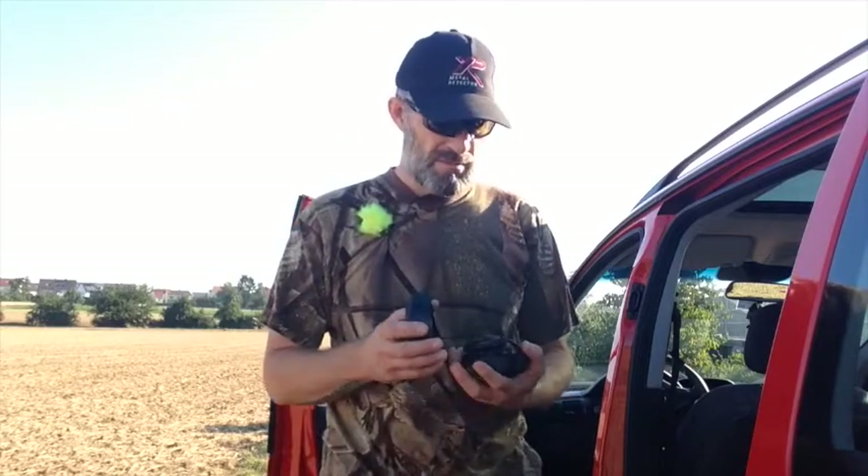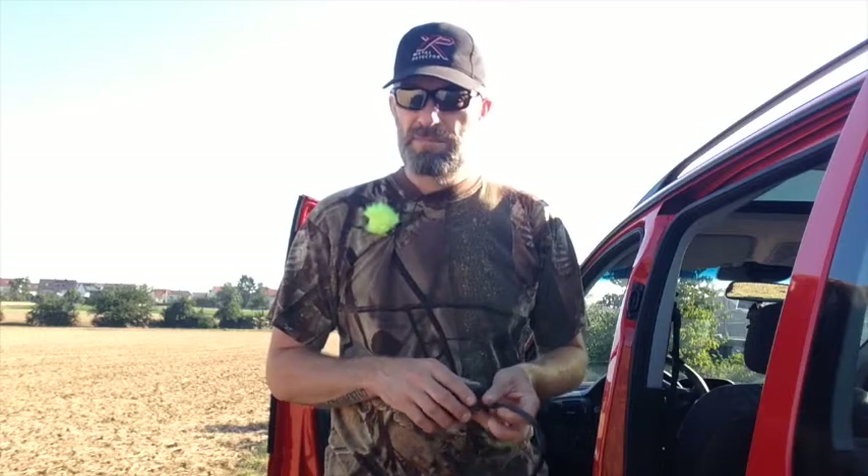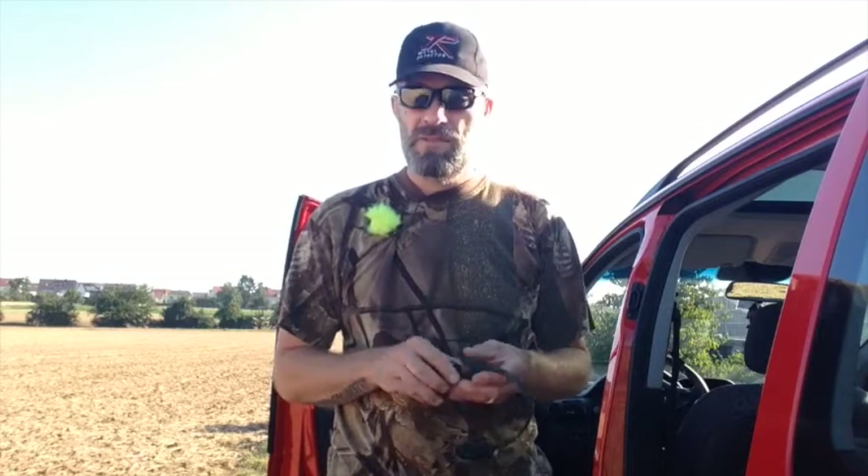I didn't bring anything to film, just my phone with a camera on it, so I ended up sharing it live on Facebook.